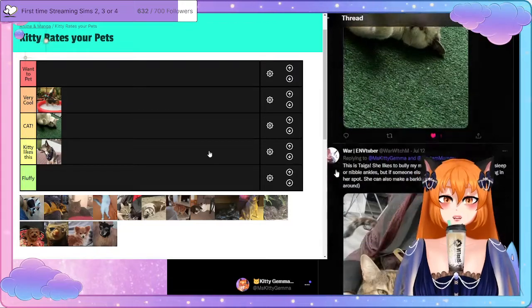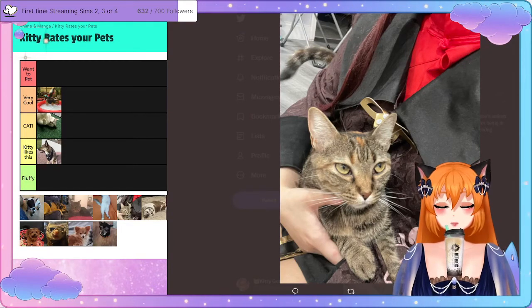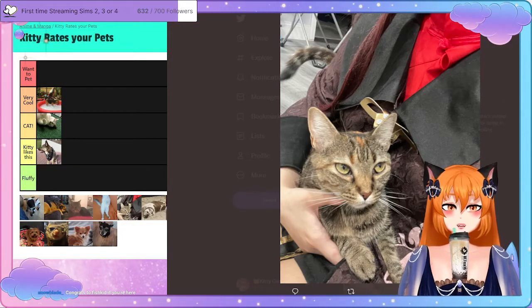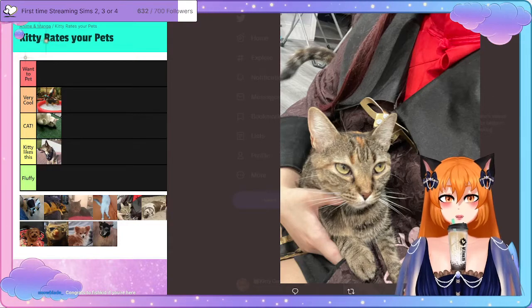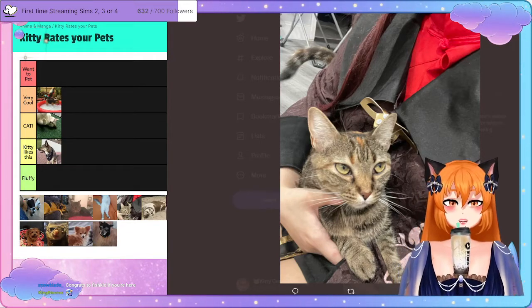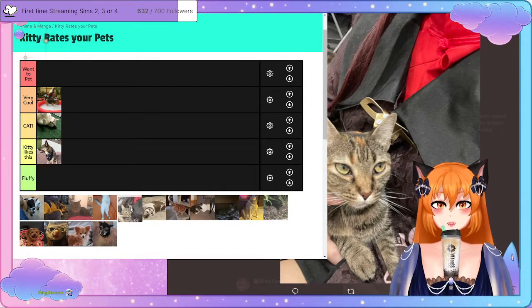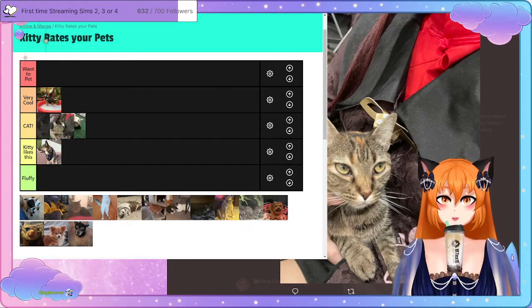We've got another cat! This is Tiger. She likes to bully the owner's mum by smacking her when she's asleep, nip at ankles, and if someone else is there she'll bully them for being in her spot. She can also make a barking-like noise. I love this cat — that's like the best description of a cat ever. I don't know if I want to pet this cat because I feel like she's going to smack me, so we're going to put Tiger in the cat tier.